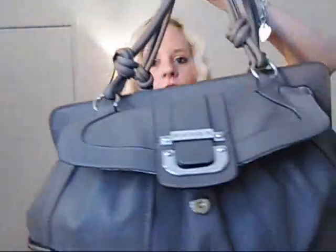Hey beauties, welcome back to my channel! Today I'm going to be doing an updated 'what's in my purse' video. I haven't done one of these in a while, and I was actually going to clean out my purse because it's super heavy. I said, hey, why not show you guys what's in it while cleaning it out? It's going to probably take a little while because I have so much stuff, but I'm going to try to go as quickly as possible.